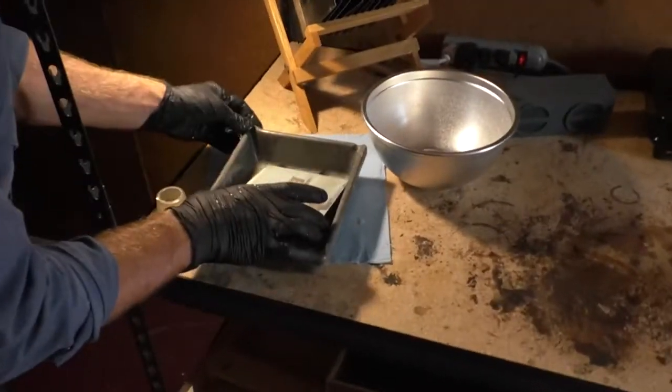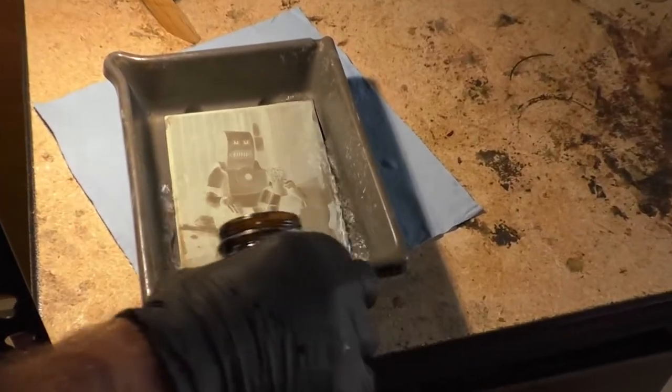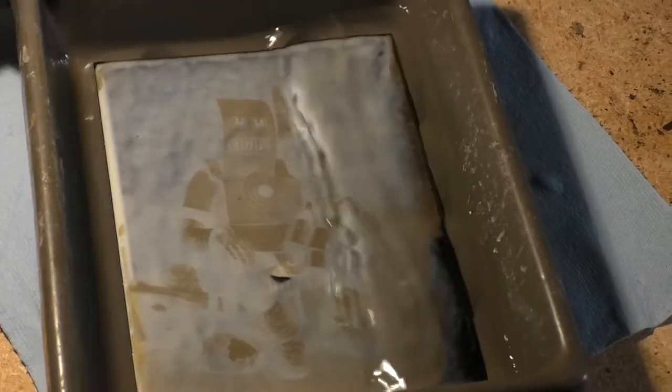The final step we're going to do here is the magical moment — every single time it just makes me so happy and everybody loves watching it. I'm going to pour the fix, and the fix is basically going to strip everything except for that reacted metallic silver on the plate away. There's not going to be anything left — all the salts, everything else we added to get to this point, is going to be stripped away by this solution.